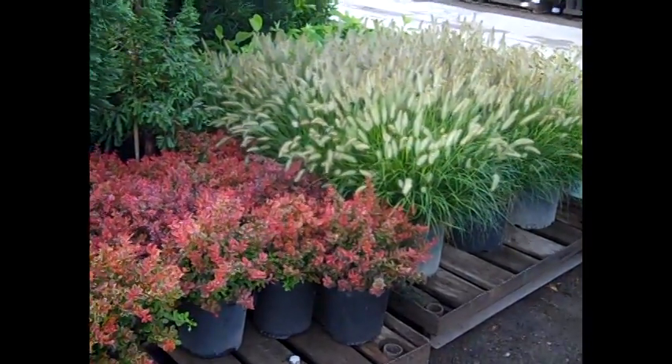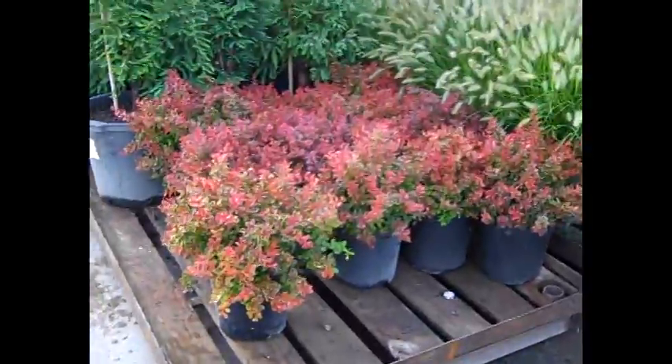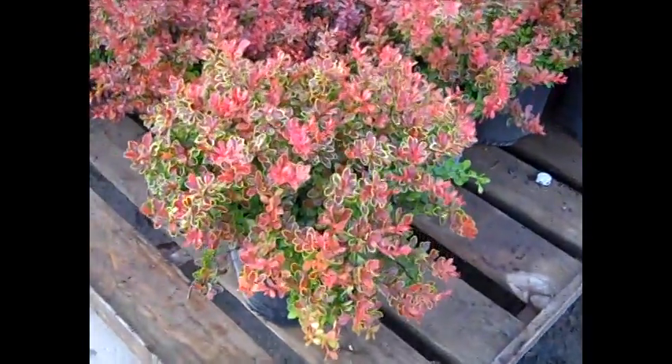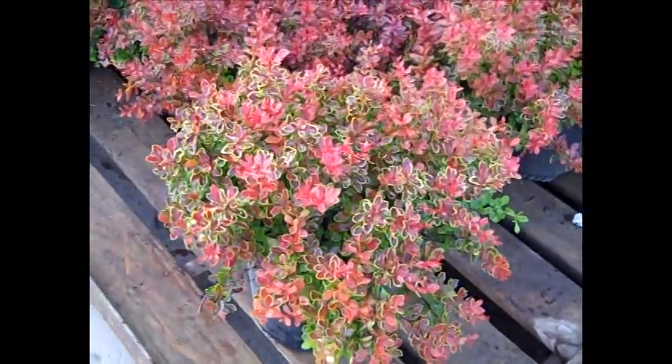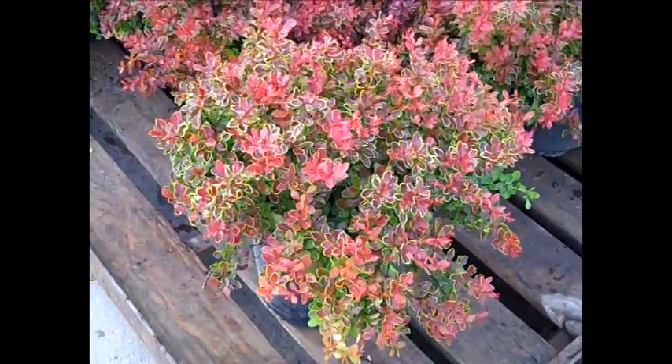Here we have more of those three gallon Hamlin grass — what a stunning value. And then we've seen these last week I think for the first time — this is one of my favorite barberries. This one is Admiration. Gorgeous, nice full plants, and they have that little yellow to lime tinge on the edge. Very nice.